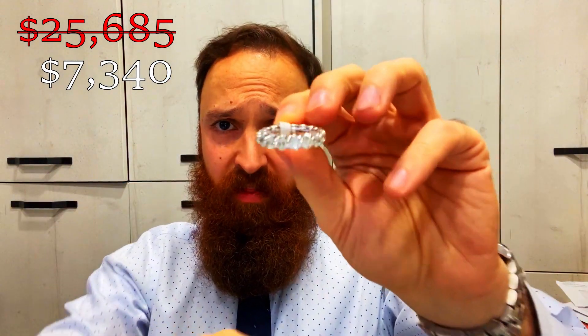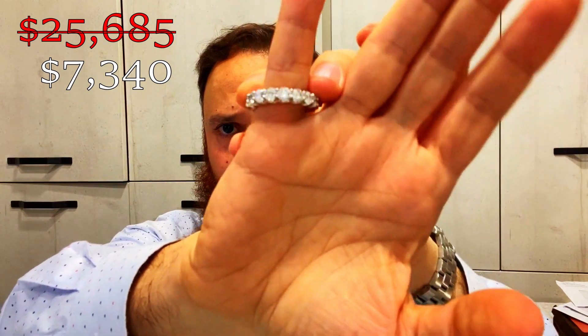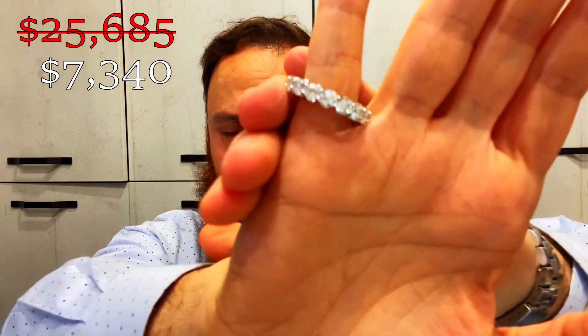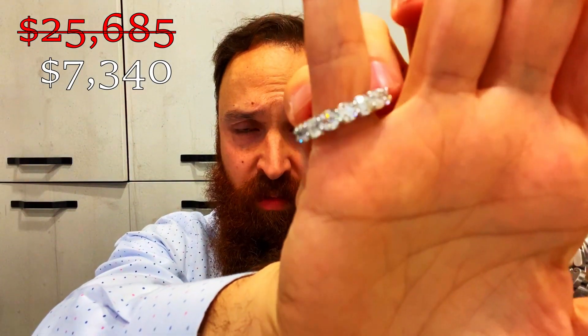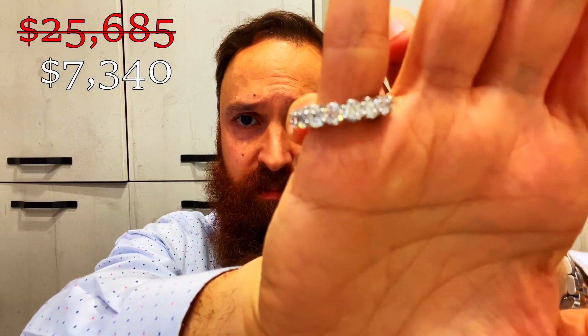The price for this one is $7,340 — crazy savings. This is for the one that really loves diamonds and has got that budget. Why not? I only have one of these.